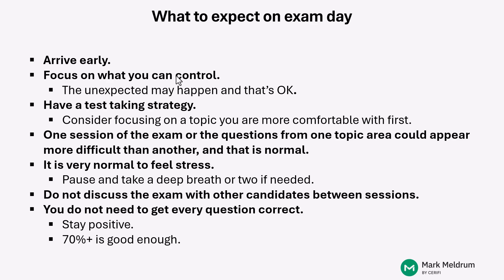On exam day, arrive early — you can control that. Get yourself up and moving a little earlier than necessary and get to the test center about 30 minutes before your scheduled time. Focus on what you can control. The unexpected may happen at the test center and you have to be okay with that — just roll with it.